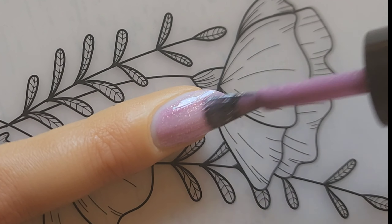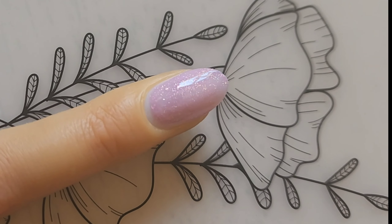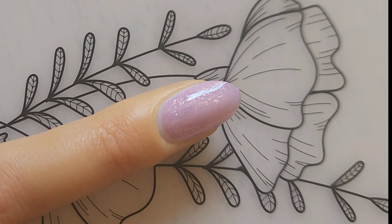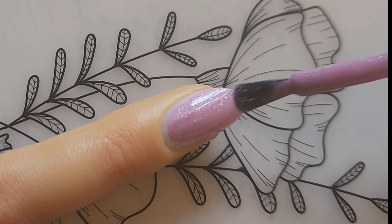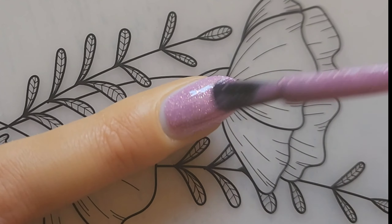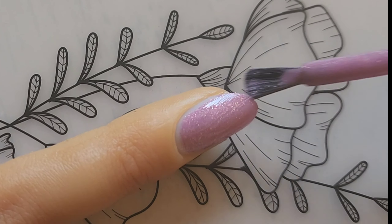You can definitely layer these up a bit more, even on natural nails. This one is on a fake press-on nail. I found that they build very well — you only need two coats most of the time, and some you can even get away with one. Really awesome.